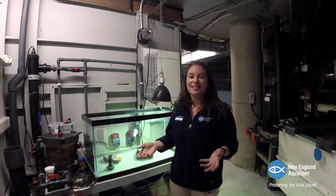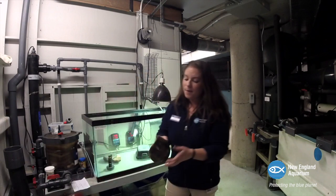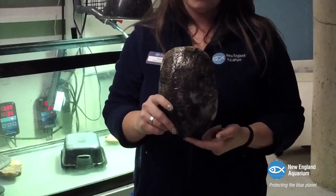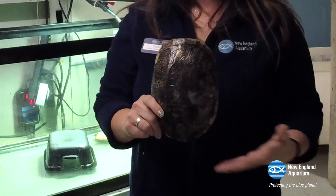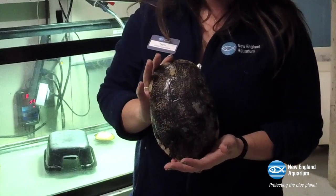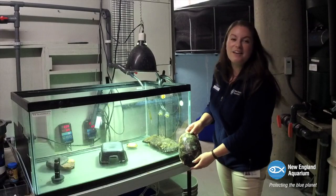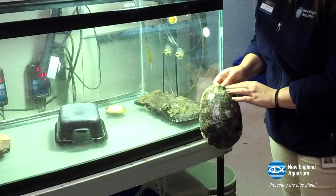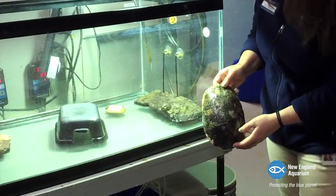You might be wondering what these guys are going to look like when they get bigger. Blanding's Turtles usually grow to be about 11 inches from the top of their shell to the bottom. The plaster cast I have here is of an adult Blanding's Turtle — and not even as big as a Blanding's Turtle could be. They could be a little bit bigger than the shell I'm showing you here. As you can see, these teeny-tiny guys have a lot of growing to do before they start laying their own eggs and having their own nests.